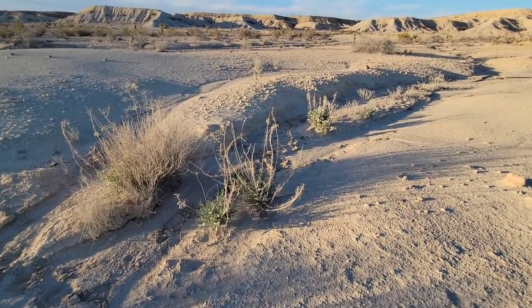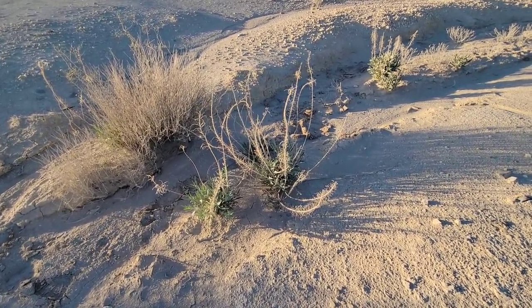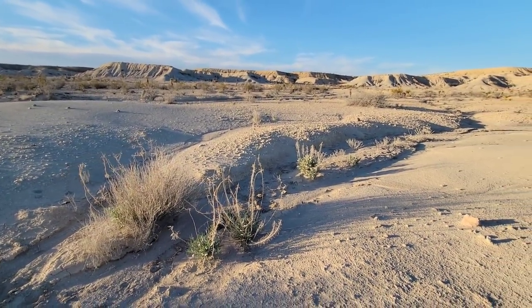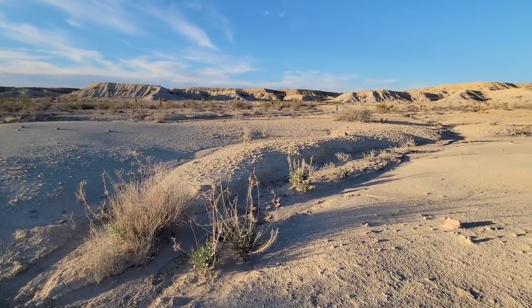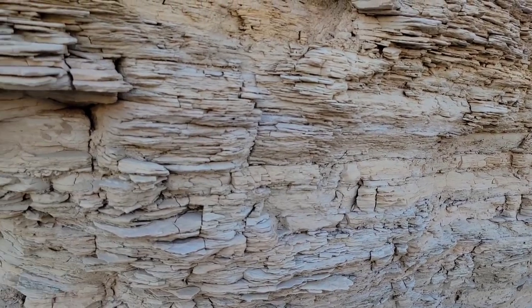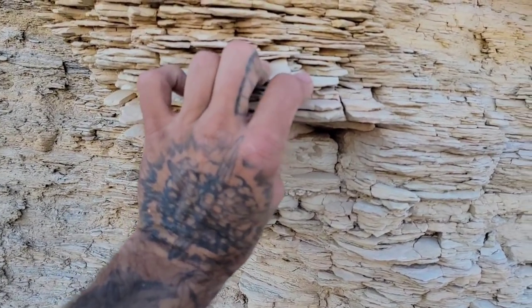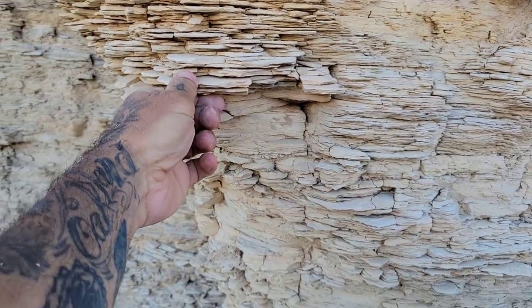Anyway, there you go — Stanleya pinnata variety Texanum. So this is where all that dusty powder is coming from — it's just this limestone weathering. See how easily it just comes out? Dusty old dust. Nothing like a desert wash at sunset.